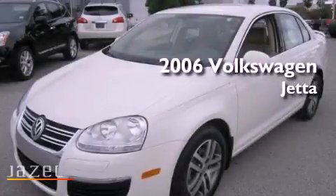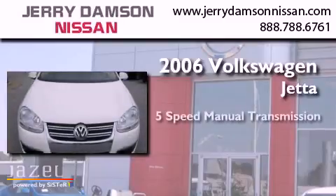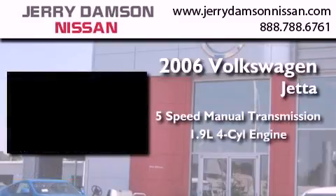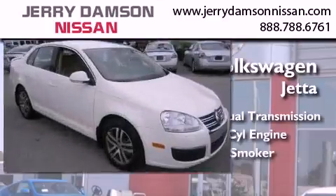This is a 2006 Volkswagen Jetta. This vehicle has seating for five adults, an inline four-cylinder engine, and a clean non-smoker interior.